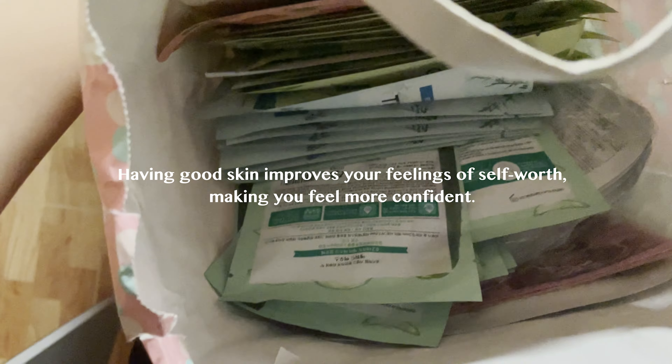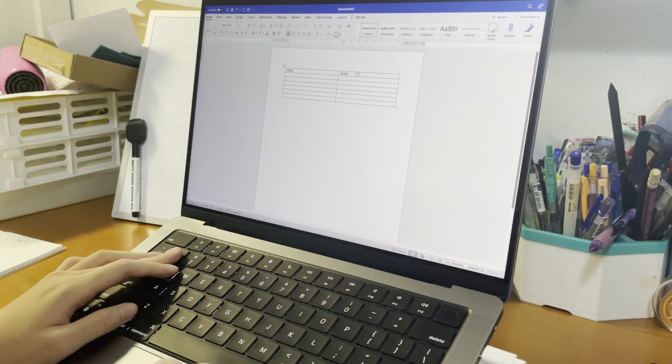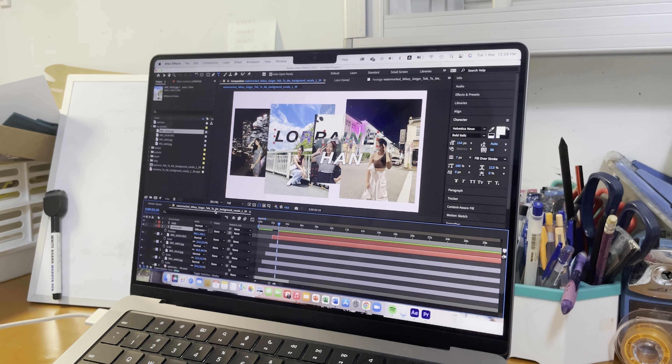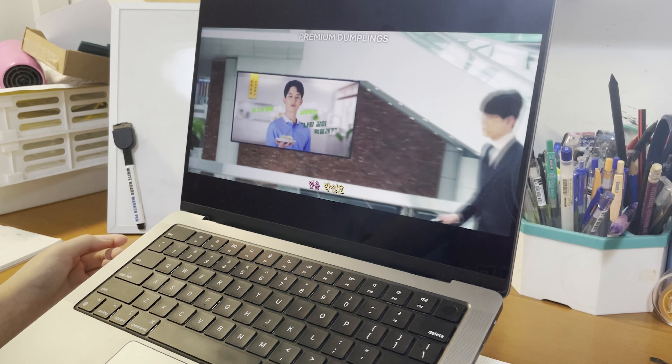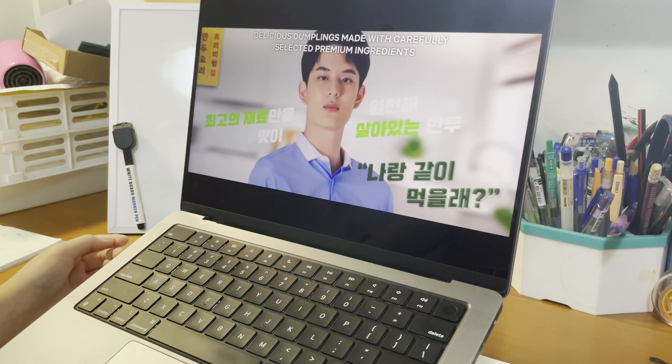When I did, my face definitely felt more moisturised — such an unglam moment! Anyways, I like putting on masks while doing my work or while watching my shows because this saves time. This drama I'm watching is called Business Proposal — the chemistry of the actors is amazing.